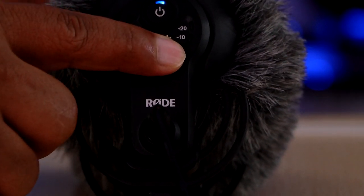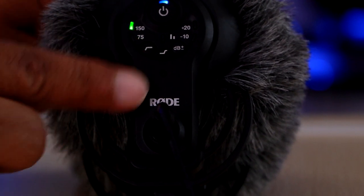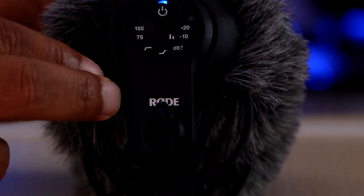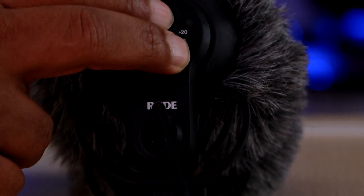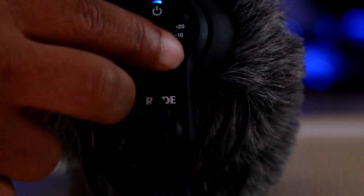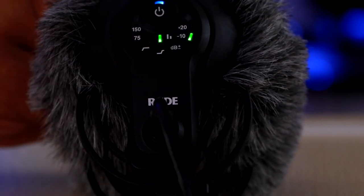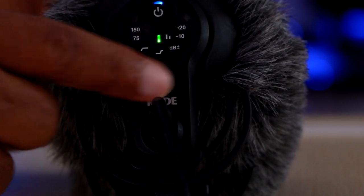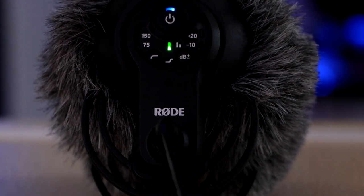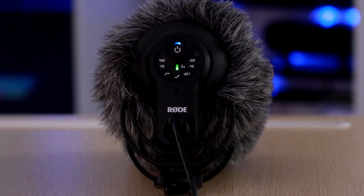On the VideoMic Pro Plus, you have a high pass filter ranging from 75Hz to 150Hz, which the VideoMic Go does not have — no adjustment like that at all. There's also a high boost of plus 5dB at 7kHz, versus nothing on the Go. For gain adjustment, you have a negative 10dB and a plus 20dB option, though right now I'm using neither — I've turned it off, but we'll test that in a minute.